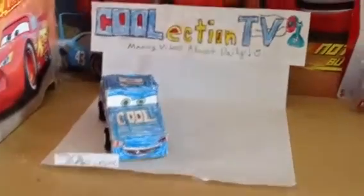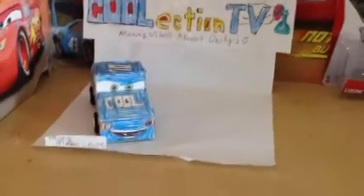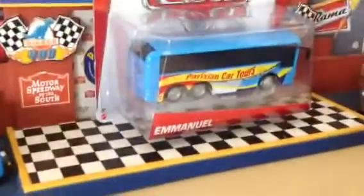Hey everyone, it's me, Henry Motorcoop, here from Collection TV. Today I'm going to show you from the Paris Tour Collection, a deluxe named Emmanuel.